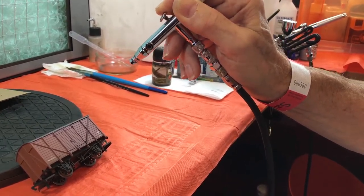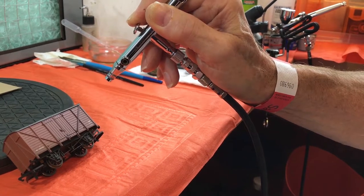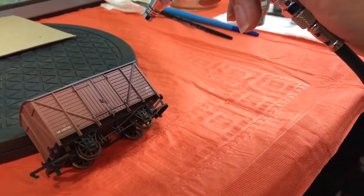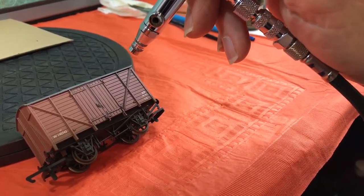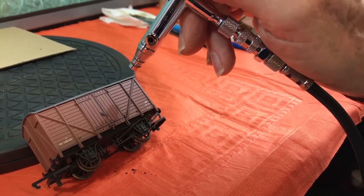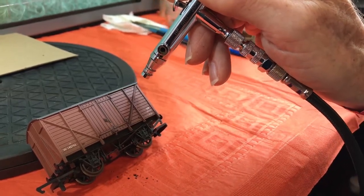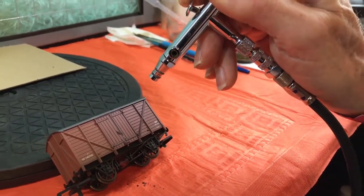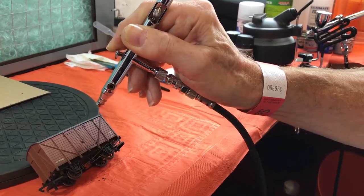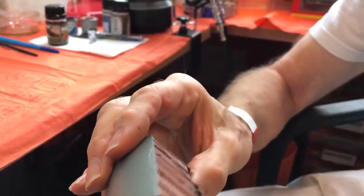You might be able to see it's actually starting to dry out — as it dries it changes color, getting lighter. This just accelerates the drying process. You might sometimes want to see what the finished color looks like before moving on to the next stage, and by just blowing air at it you can do that. Most of that paint is now dry.